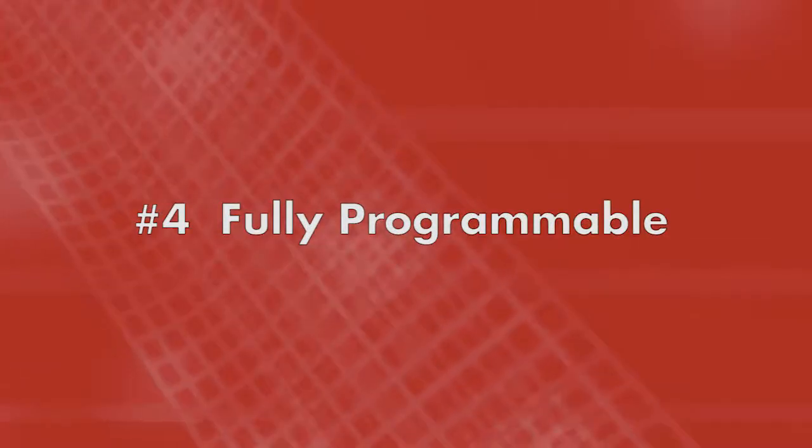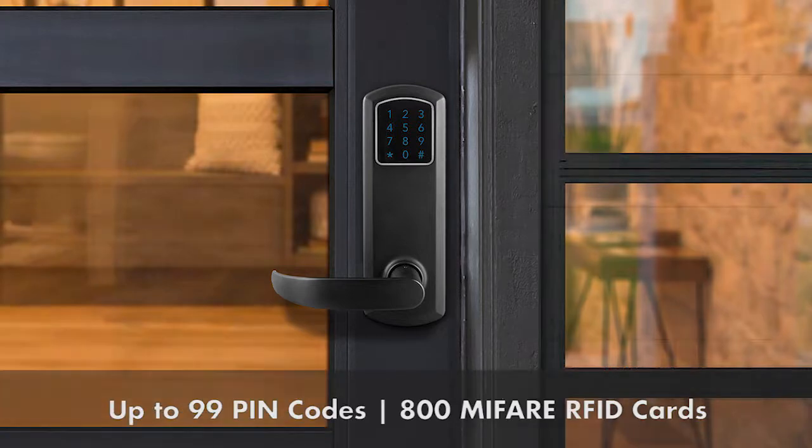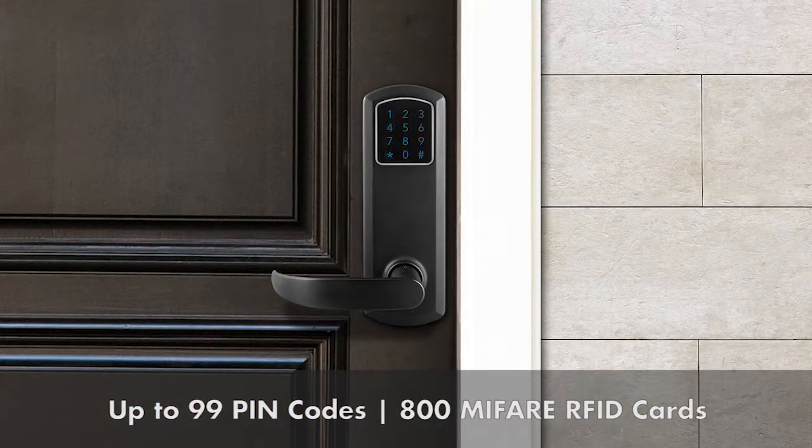Number four: fully programmable. The device can be programmed with up to 99 PIN codes and accepts 800 MiFare RFID cards.